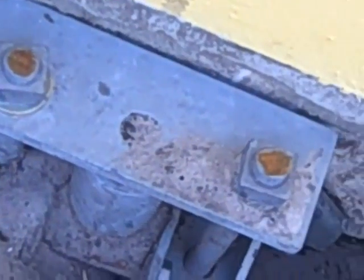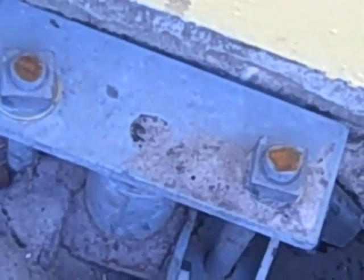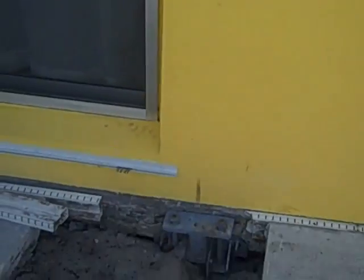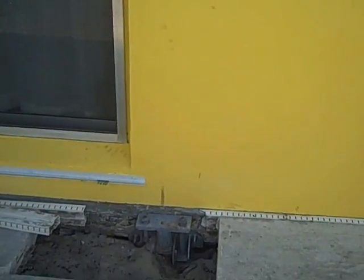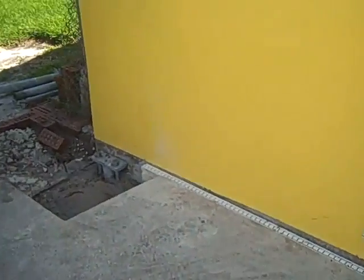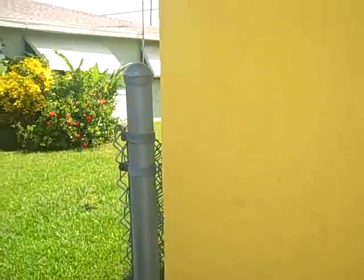They tightened them just to snug it — they didn't want to jack the house up, they just wanted to snug it so the house doesn't fall in. There's that one, just a few inches to the right of the back sliding glass door window, and the other one is right on the corner of the house.